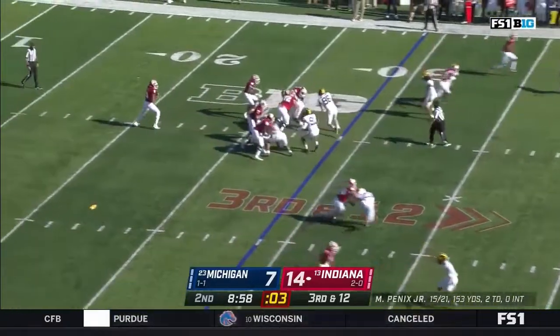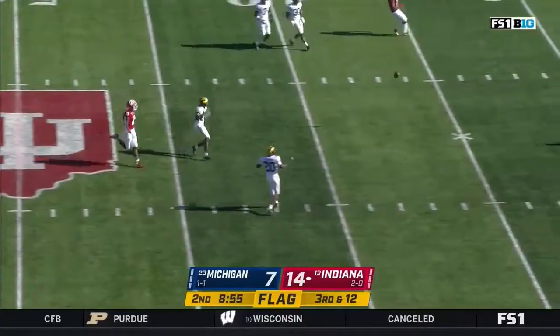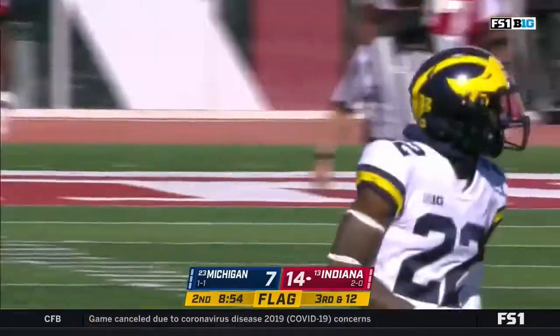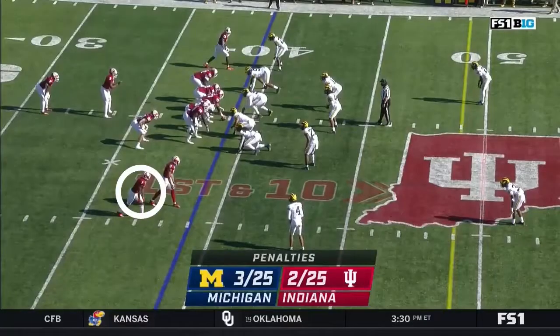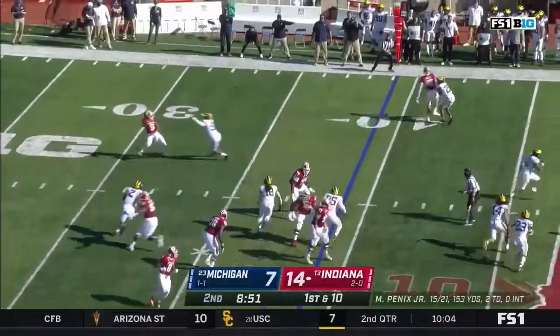And the hard count works again — it's the fifth free play. It's incomplete, but then another flag. They're going to get Jamon Green it looks like. That back judge is looking at you the entire way. So it gives Indiana the first down on what was third and twelve.